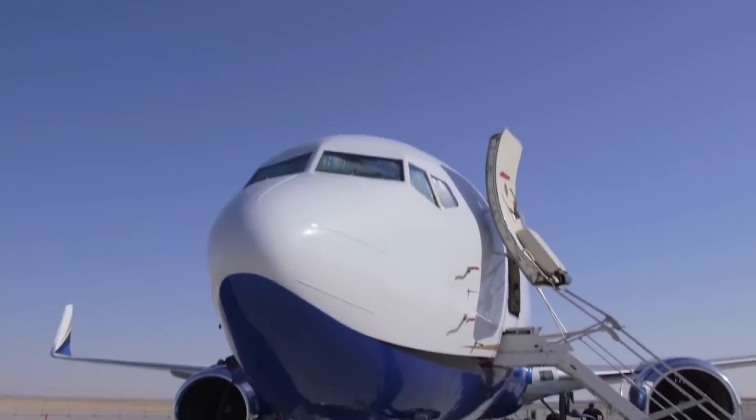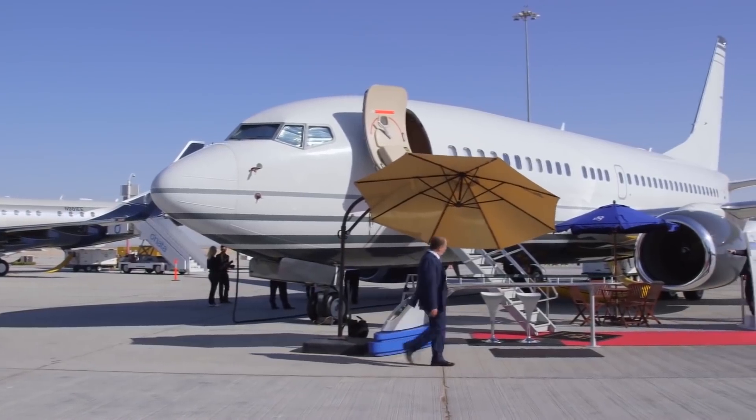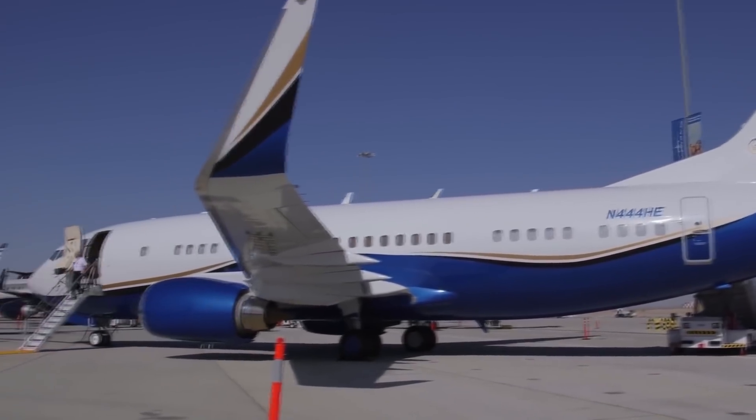The robust characteristics of these planes also provide an excellent value proposition when outfitted for the private market, offering more extensive, more personalized space, unmatched reliability, and worldwide support.